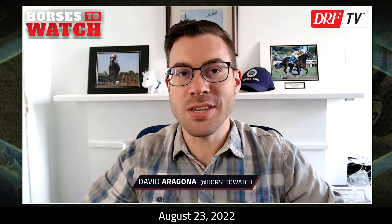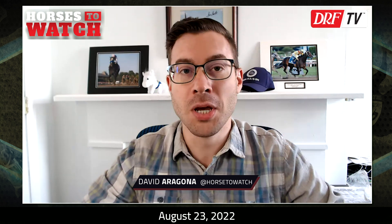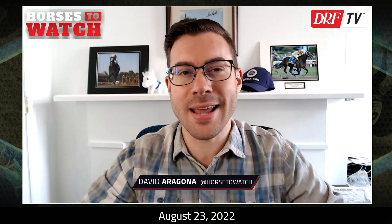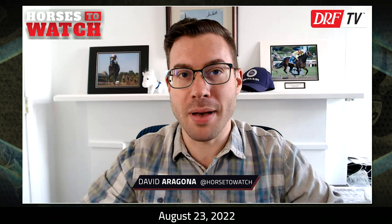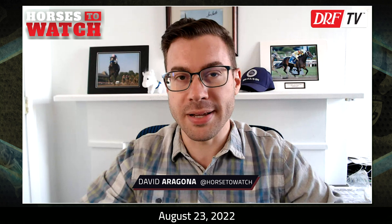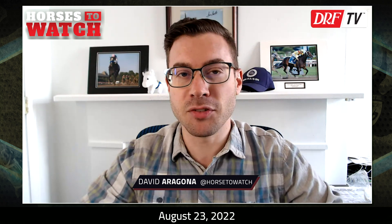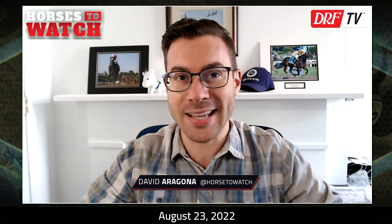Hi everyone, David Aragona here with the August 23rd edition of Horses to Watch, as we carefully look for trips from the past week — horses that encountered adversity and could be worth betting back when they run in the future. This week I'm taking a look at four replays from this past week at Saratoga, continuing with the theme of turf races.